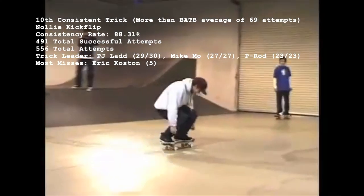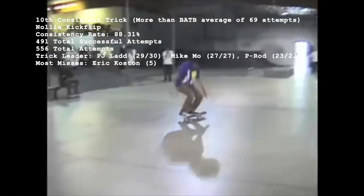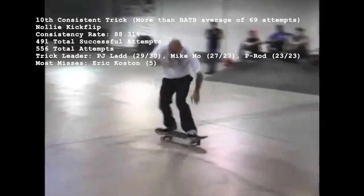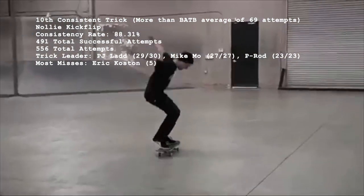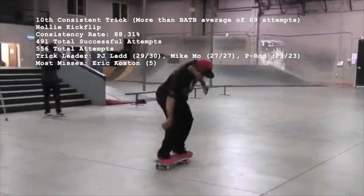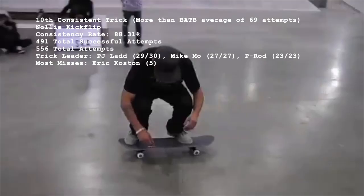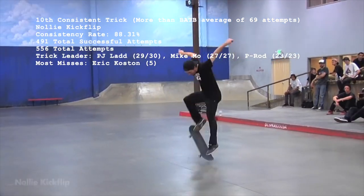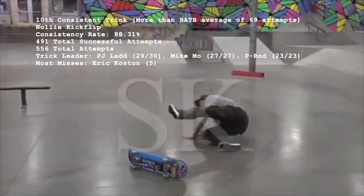After requiring 69 attempts or more as a minimum sample, the 10th easiest trick with a consistency rate of 88.31% is the nollie kickflip, accounting for 491 successful attempts out of 556. 90.6% of the 170 skaters to attempt a nollie kickflip are 100% consistent. If only PJ hadn't tragically missed that nollie kickflip in season 10, he'd be the overwhelming leader with 30 out of 30. That miss leaves Mike Moe as a candidate with 27 attempts and no misses, though he had to redo 3 nollie flips, making P-Rod's untainted 23 for 23 the most impressive. Eric Koston stands out as someone who struggles with nollie kickflips, missing 5 throughout his career.